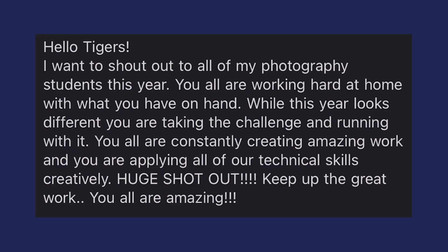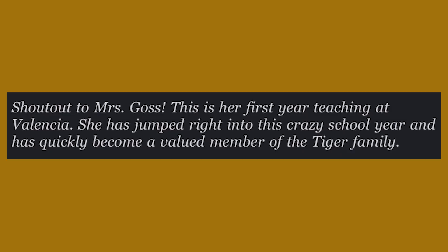That's super interesting. We have such great teachers who can teach us really cool things. We actually have some teacher shoutouts this week. Mr. Riggs says: 'I want to shout out all of my photography students this year. You're all working hard at home with what you have on hand, taking the challenge and running with it. You're all constantly creating amazing work and applying your technical skills creatively. Huge shoutout — keep up the great work, you're all amazing.' And Ms. Bakunas wants to say: 'Shoutout to Mrs. Goss — this is her first year teaching at Valencia. She jumped right into this crazy school year and has quickly become a valued member of the Tigard family.' And with that, let's take it over to extra announcements.